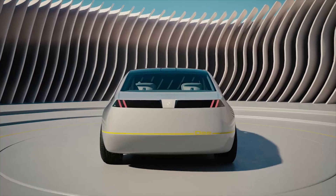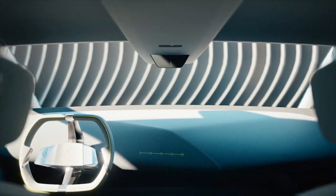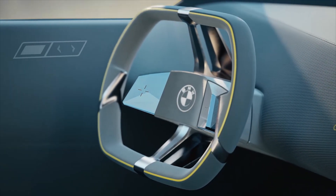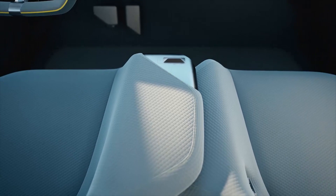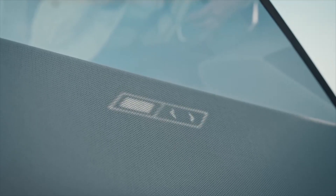The BMW i Vision D teases a radical redesign for the next electric 3 Series. BMW surprised attendees at the Consumer Electronics Show in Las Vegas by revealing the i Vision D.